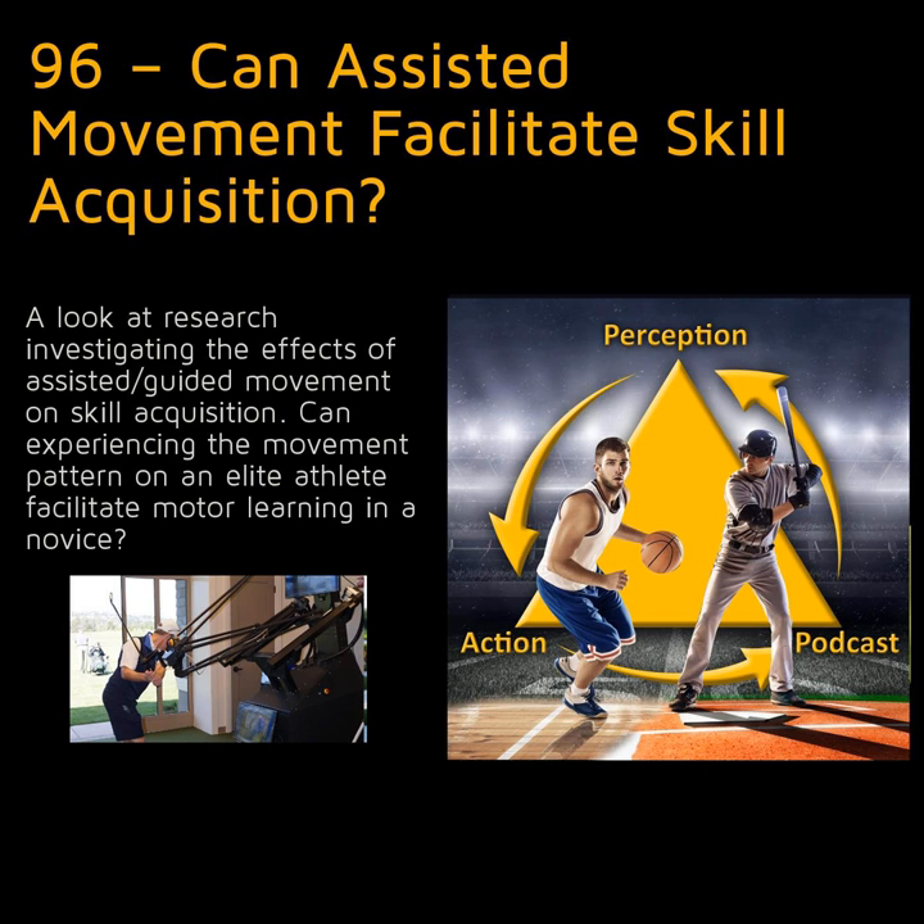That's it for today's episode. You can contact me at robgray@asu.edu or follow me on Twitter at shakyweights. To find out more about the podcast, please check out perceptionaction.com. To support the podcast and receive bonus materials including an extra monthly episode, please head over to patreon.com/perceptionaction. This is Rob Gray from ASU — cheers for now and keep them coupled.